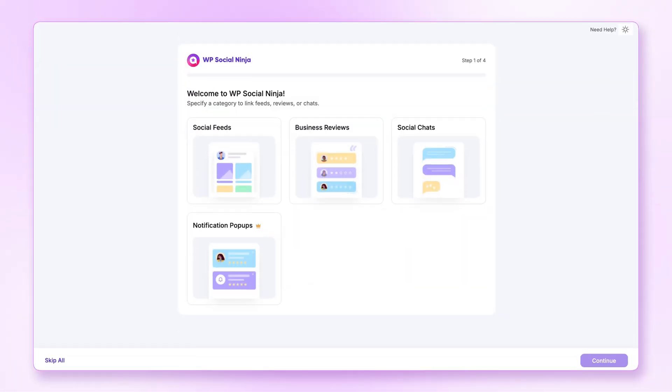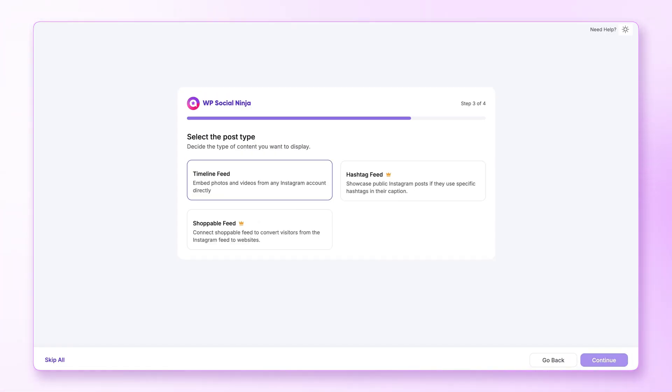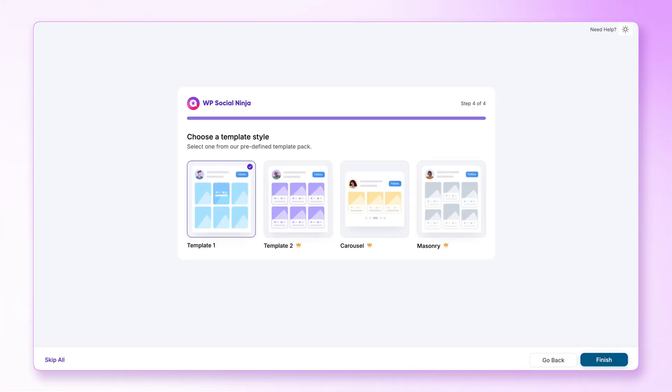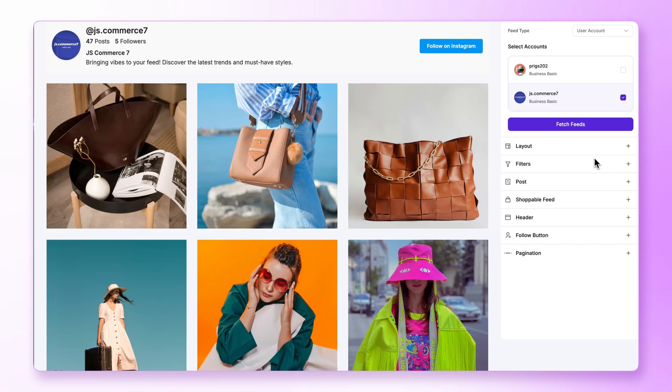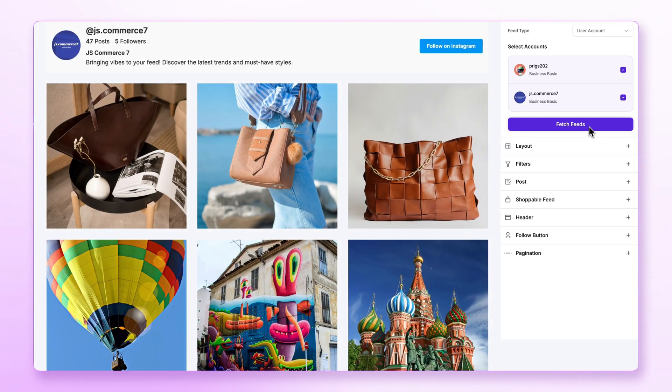WP Social Ninja has gone beyond expectations. If you're just getting started, smart onboarding now makes it easier. Select a category, pick your preferred platform, choose the post type, and go with the template. With easy and secure integration, connecting any platform with multiple accounts is just a matter of seconds.